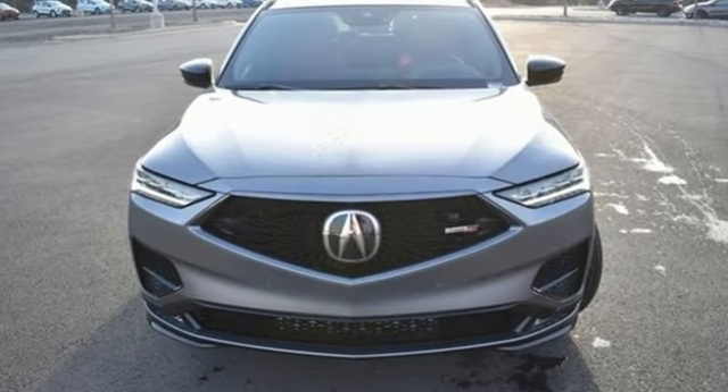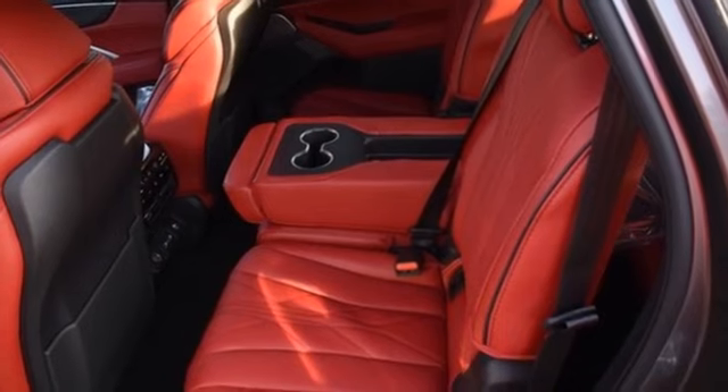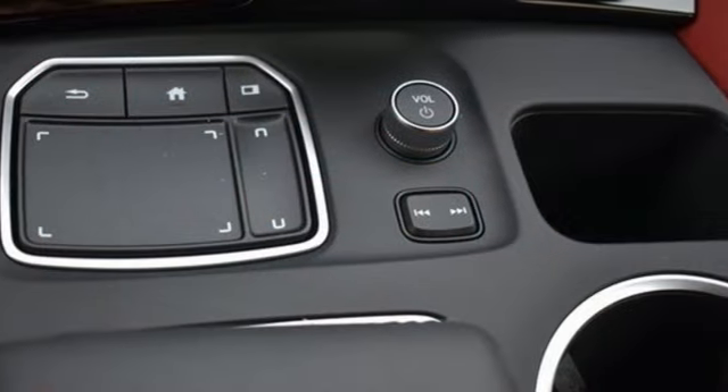Intercooled turbo V6 engine. Four-wheel drive. Integrated navigation system with voice activation. Wi-Fi hotspot. Dual zone climate control. Auto-dimming rearview mirror.